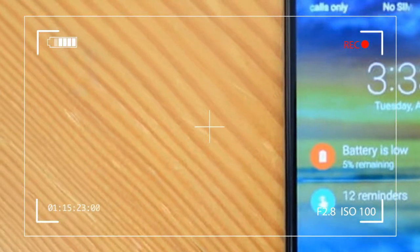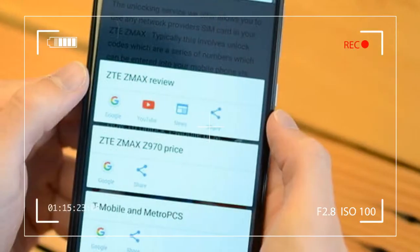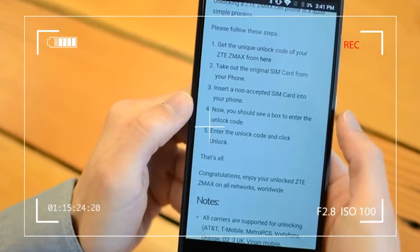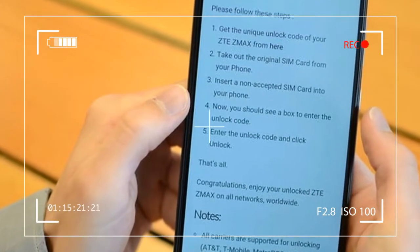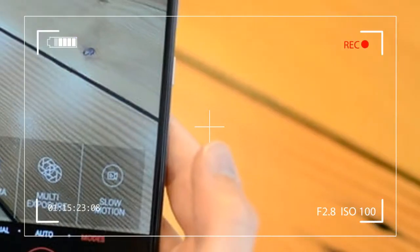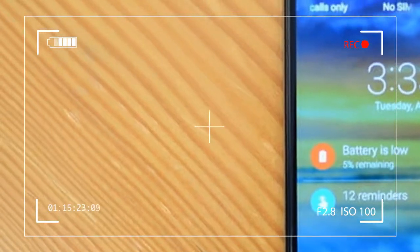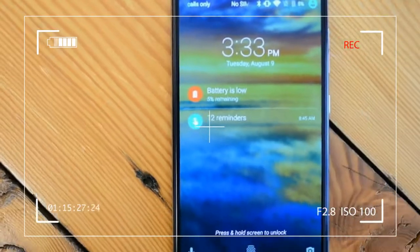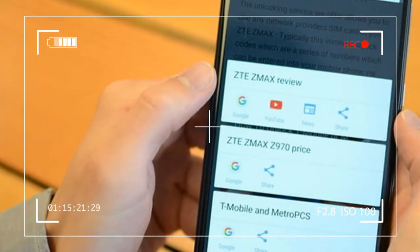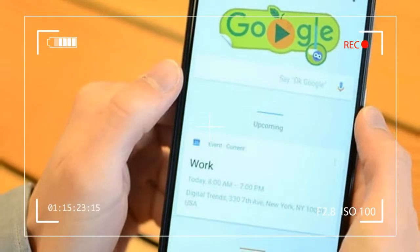In response to newfound competitors, ZTE stepped up its game aggressively this year with the budget Z Max Pro. It's not only the company's cheapest phone yet — it starts at $100 with an instant rebate — it's also the best-endowed budget phone ZTE has ever made. It features a titanic HD screen, an enormous battery, and accoutrements typically reserved for smartphones hundreds of dollars above its price, like a fingerprint sensor and USB Type-C port. It goes without saying that the Pro is a highly competitive budget smartphone.